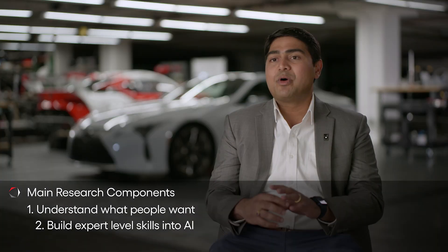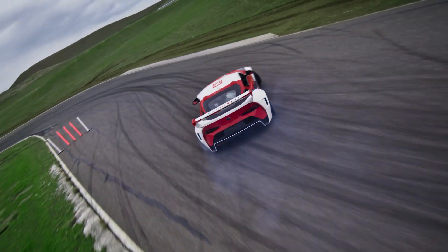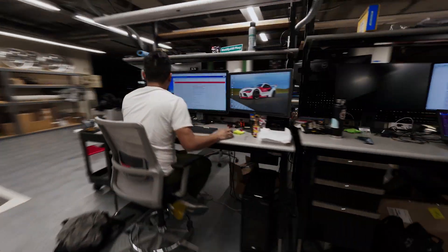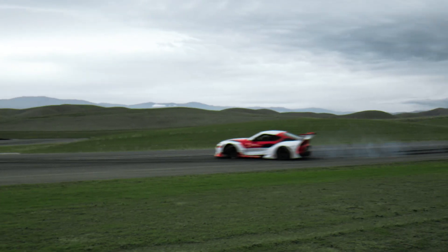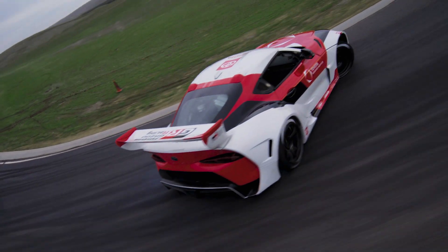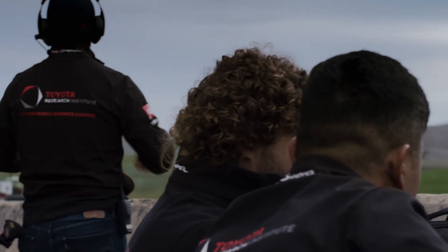The second pillar of our research is building AI with expert driving skills so we can use that to amplify people. We started with extreme challenge problems such as autonomous drifting to really develop our understanding of vehicle dynamics in the most difficult situations, and now we're starting to connect those learnings back to everyday driving situations.